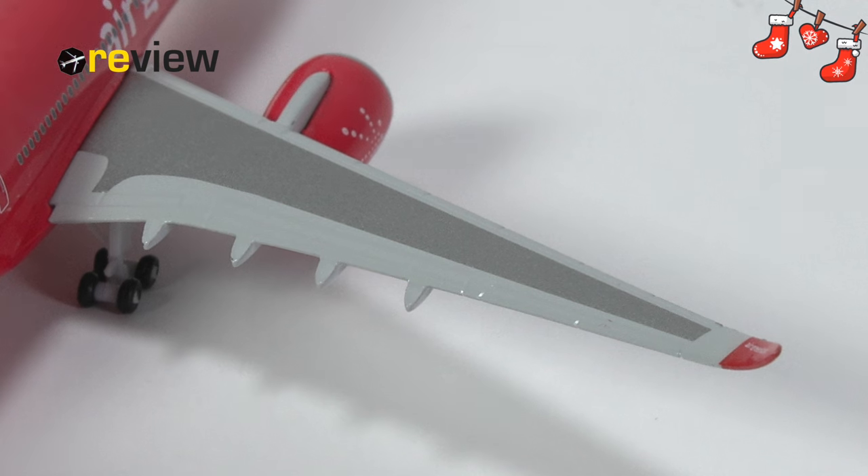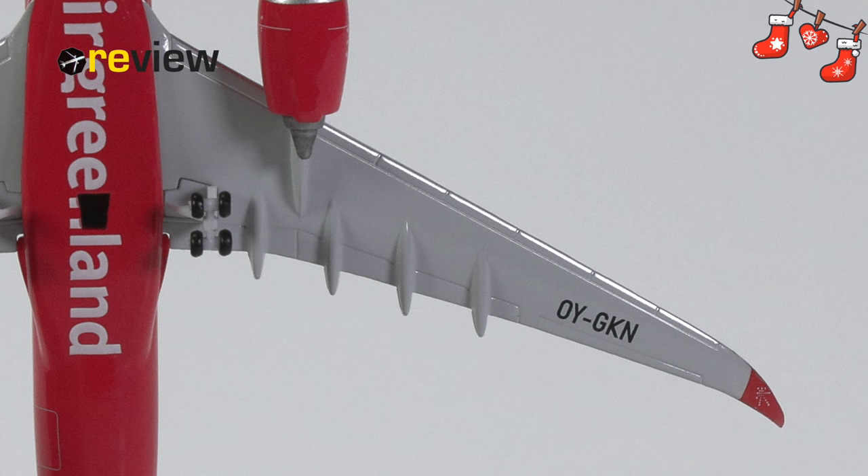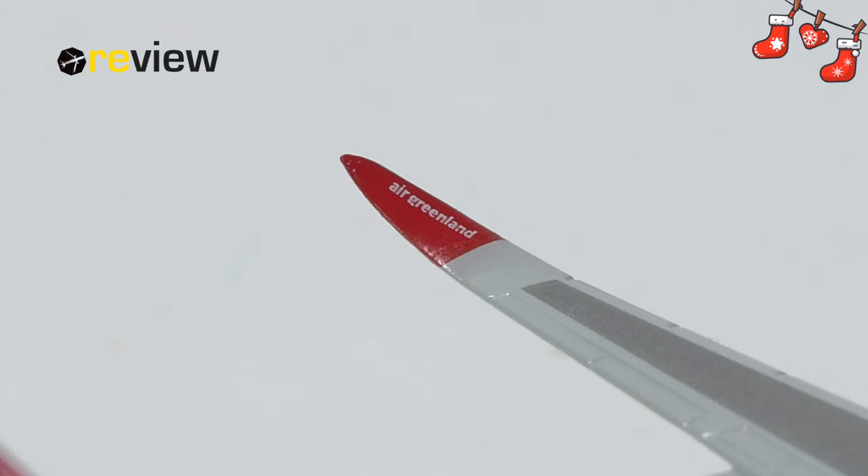Moving on to the wings, starting off with the top side, we have the different flap slats and spoilers carved out, although slightly drawn away by the grey paint. We do however have two different shades of grey on the wing to give it a little bit more detailing. The underside of the wings has more nice physical detailing, and there we also find the full registration code of the aircraft. The A330 Neo wings also have these lovely rounded winglets, looking especially great with the Air Greenland branding printed on.